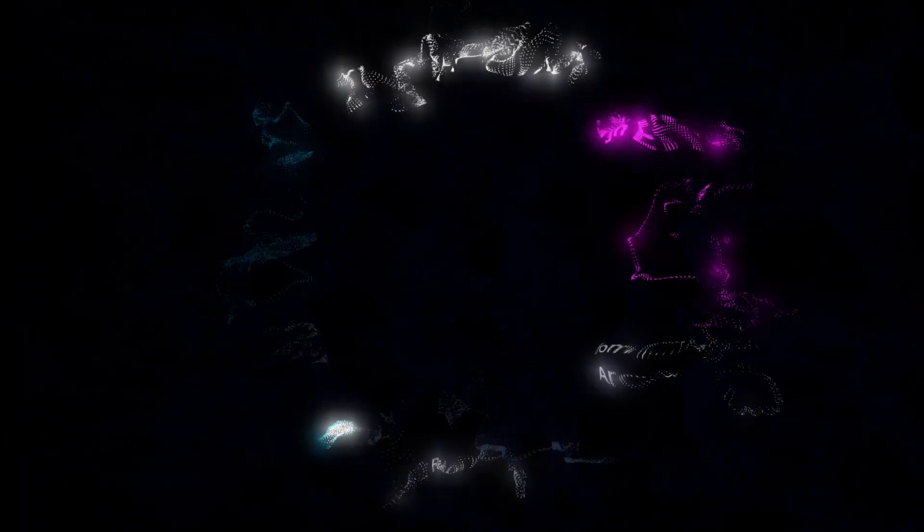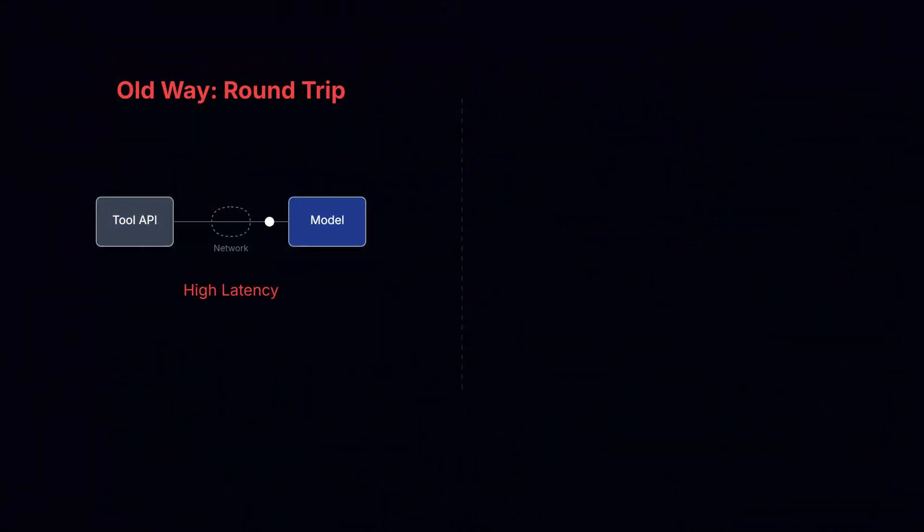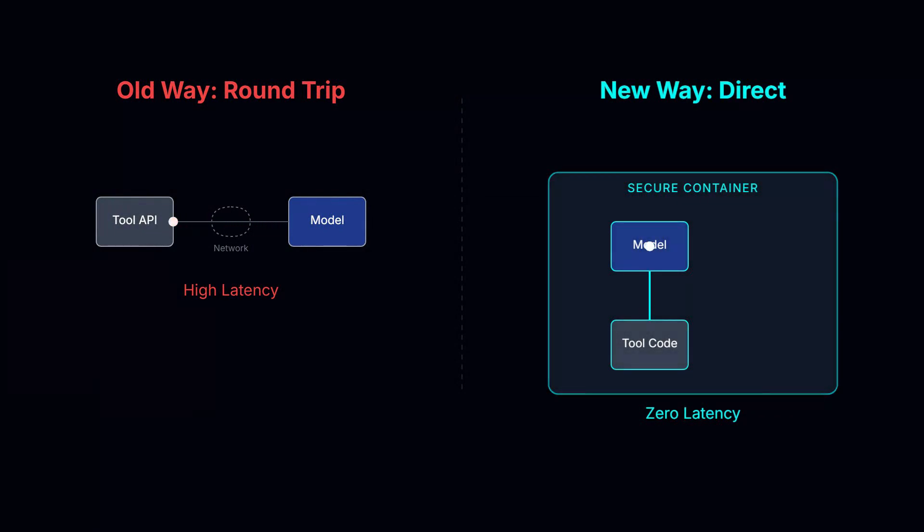They've also introduced programmatic tool calling. Instead of the model stopping to ask you to run a tool and then you sending the result back, Claude can now write code to call tools directly within a container. It cuts out the middleman, drastically reducing latency for complex, agentic workflows.